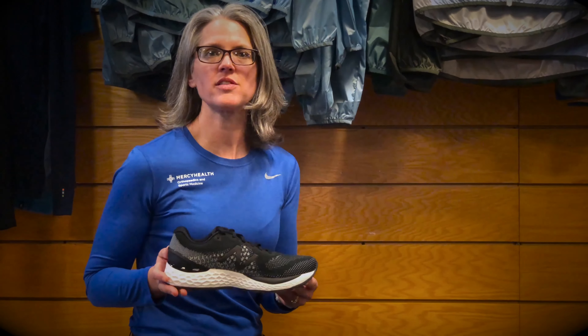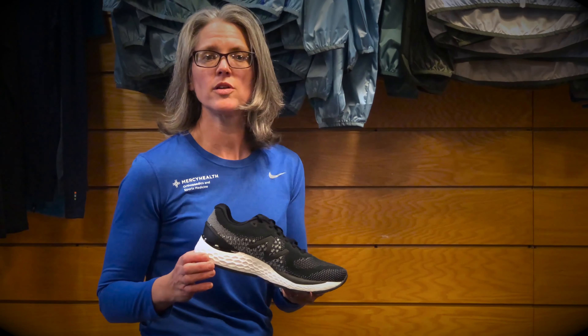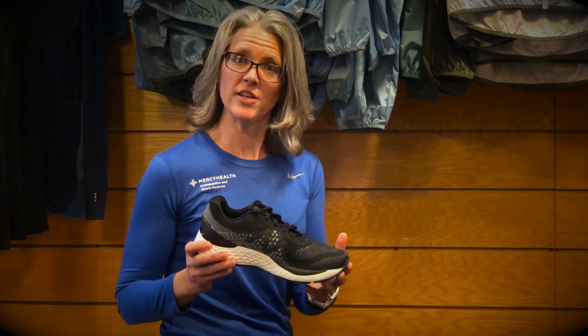Then you have the New Balance 880s. These are also a 10-millimeter drop shoe. They have the Fresh Foam X. They've changed the Fresh Foam over time in the New Balance — it's soft and cushiony, but it kind of snaps back a little bit. So that has a nice feel to it too.